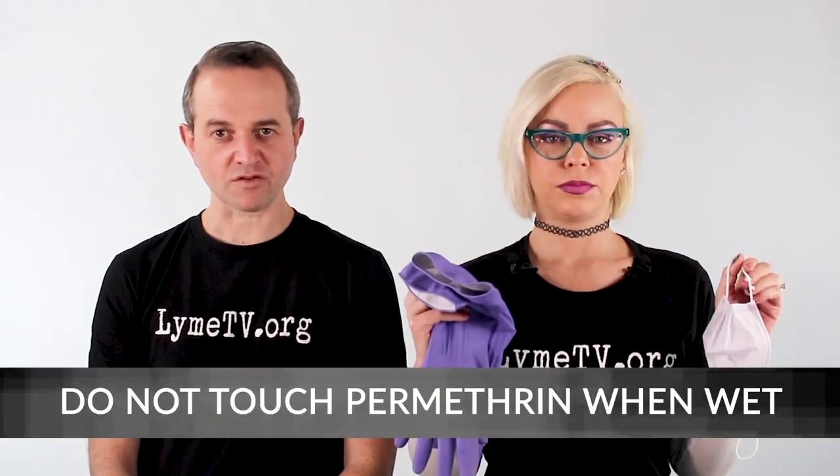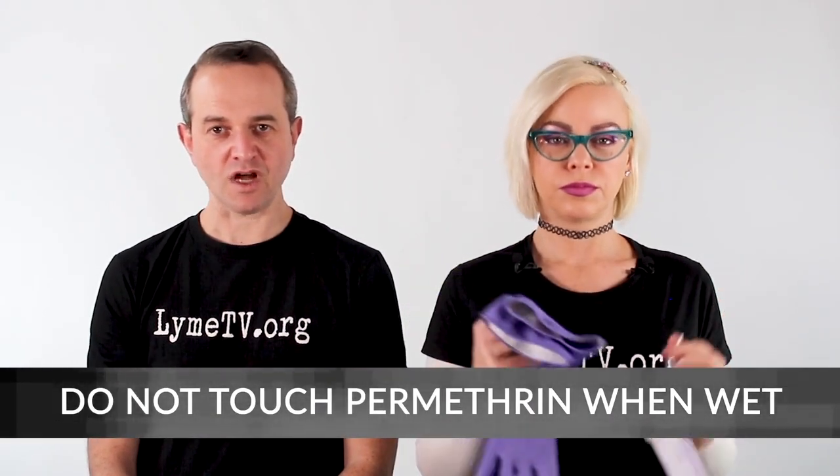Having gloves and masks is important; goggles are an extra precaution if you don't want permethrin sprayed in your eyes. Do not spray permethrin without a mask or gloves — it is safe when dry on your skin but you do not want to touch it while it is wet. You'll also need lots of cotton balls, or you can save up dryer lint — it's just as effective. Last, you'll need a spray bottle that you will only use for permethrin — it's a good idea to label the bottle.